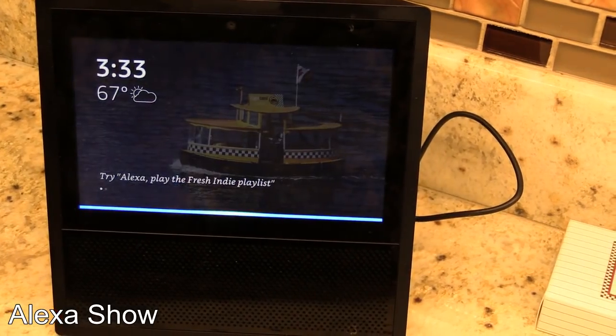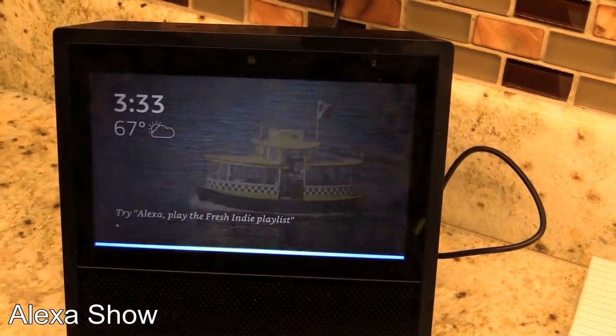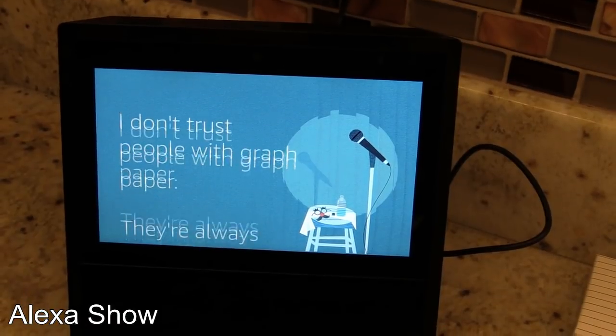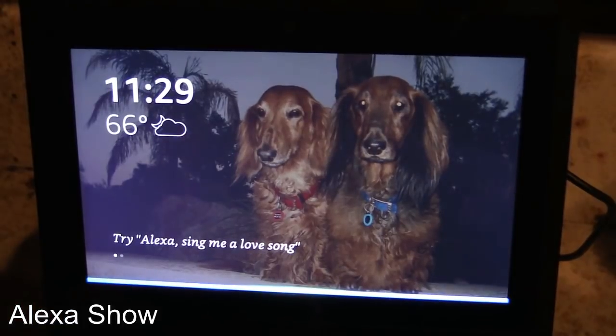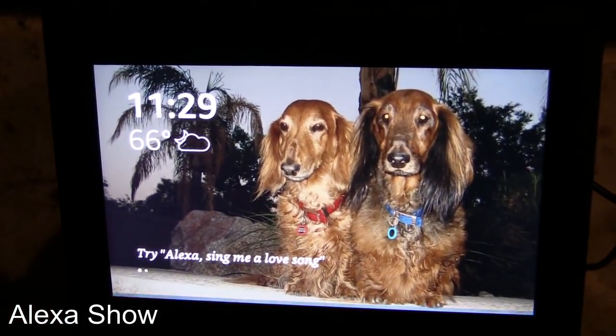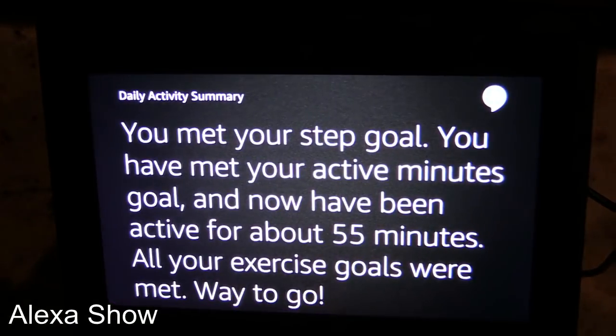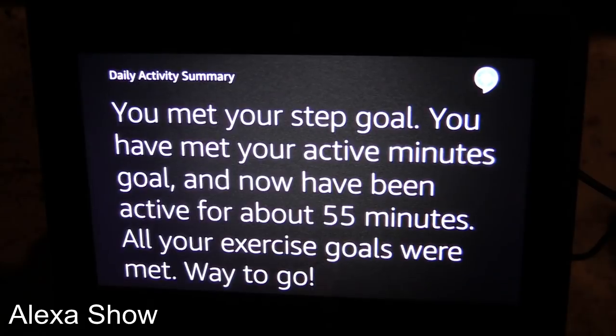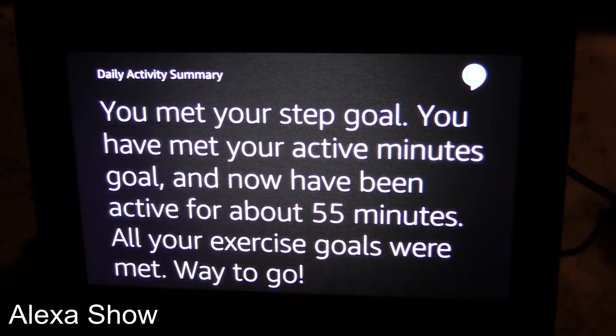Tell me a joke. "I don't trust people with graph paper — they're always plotting something." I also asked Alexa to check my Fitbit for the day, and she told me I met my step goal, met my active minutes goal — about 55 minutes — and all exercise goals were met.